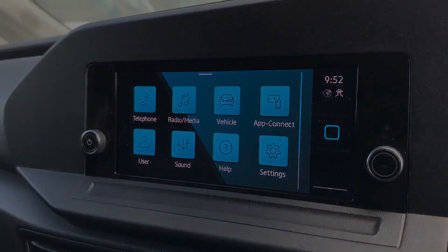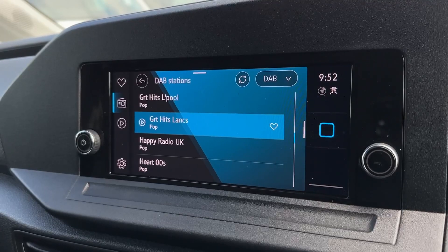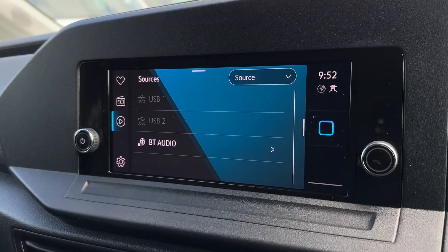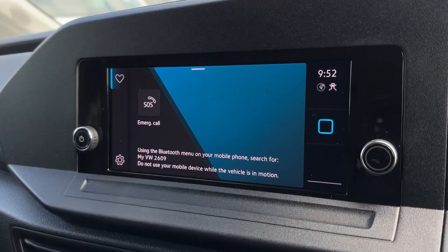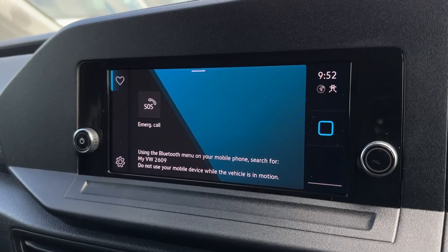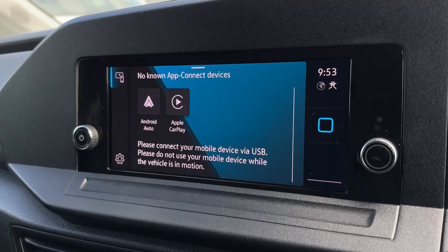Over to the main media system there's plenty to explore — you've got DAB digital radio offering stations from across the country as well as your own personal inputs via Bluetooth audio and USB connectivity. You can also use that Bluetooth for hands-free calling when on the go, or you can fully integrate your smartphone via USB thanks to Apple CarPlay and Android Auto.